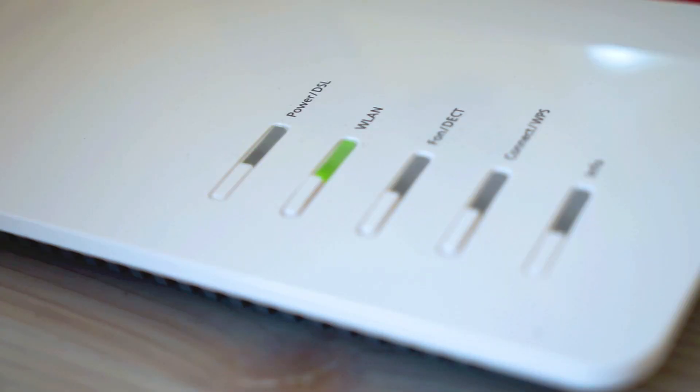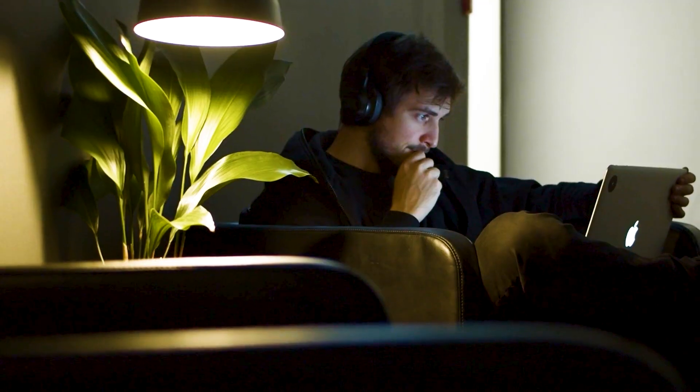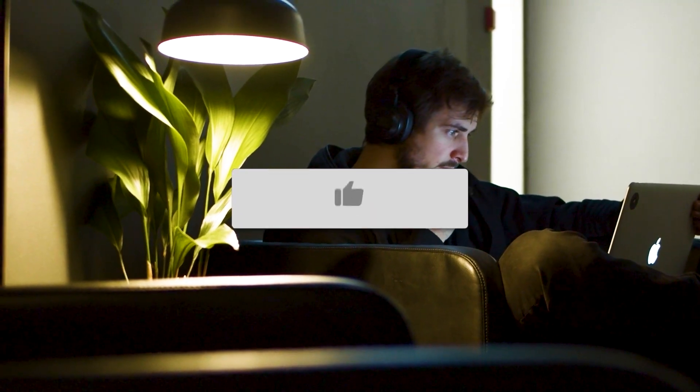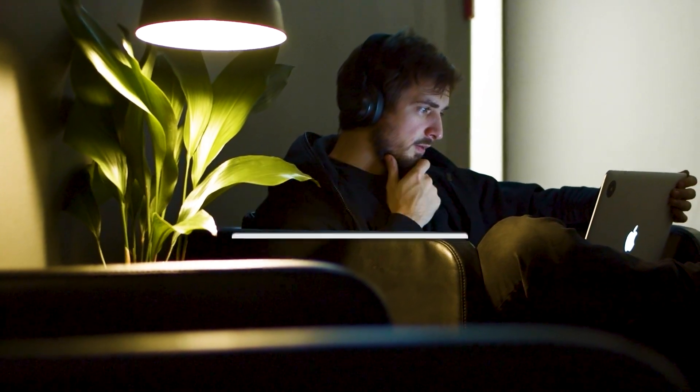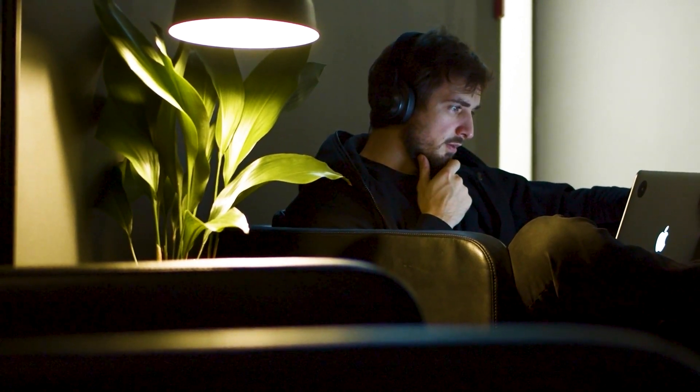Some providers will send you a modem for free if you are continuing to have problems, especially if you tell them that you might want to cancel service with them. Hopefully this video was helpful. If it was, go ahead and throw a thumbs up on it, subscribe to my channel — I make tech videos all the time and I'd love to have you back in the next one. Take care.